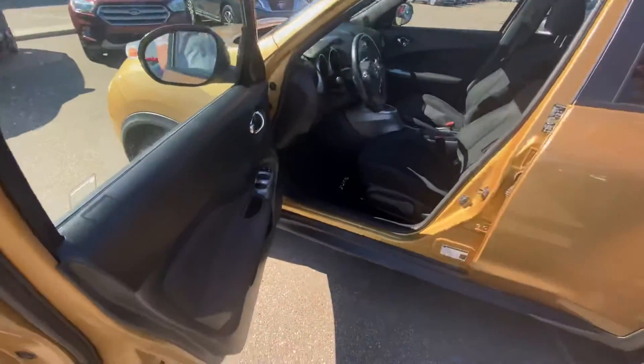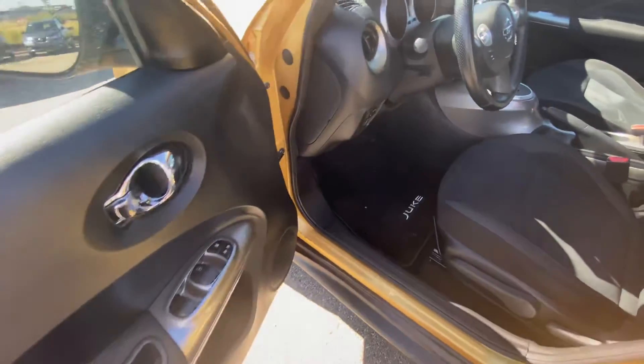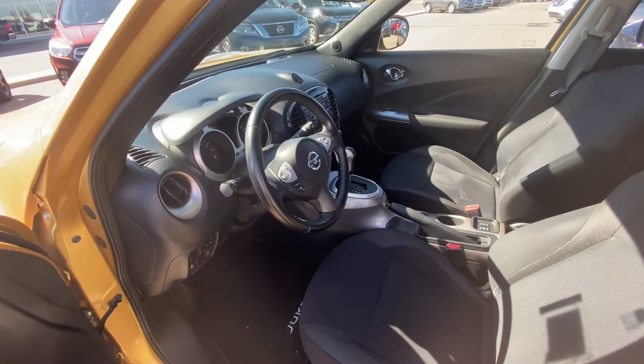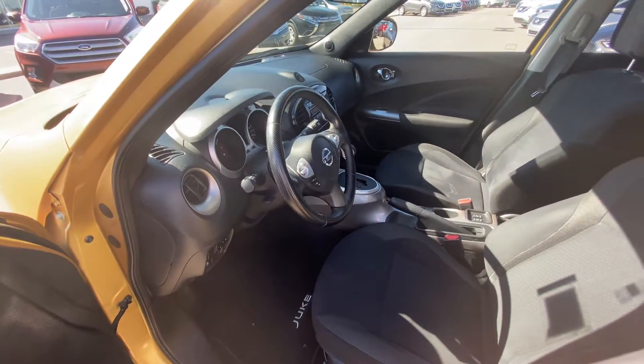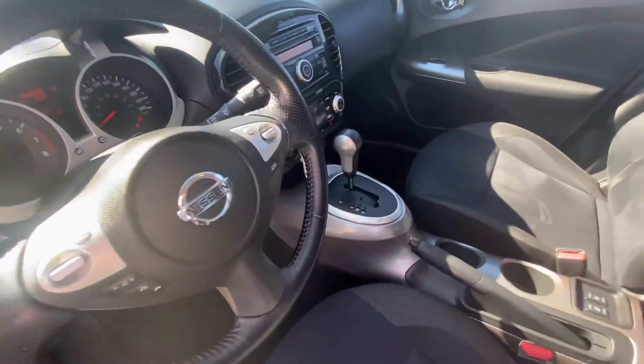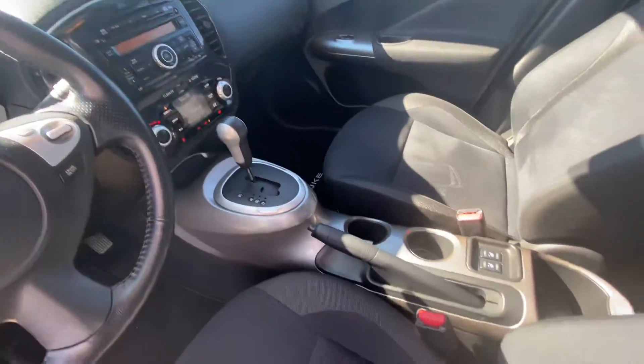Jumping on into the inside, we have all of our power appointments — windows, mirrors, and locks. It's going to have Bluetooth and cruise control on the steering wheel, just so they don't get any speeding tickets or distracted driving tickets. Also aux input, air conditioning, drive modes, heated seats, sunroof on the top, and more.